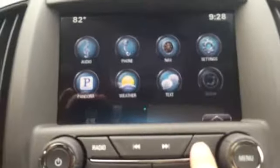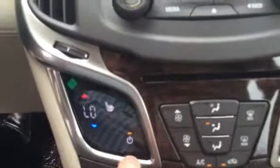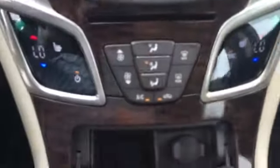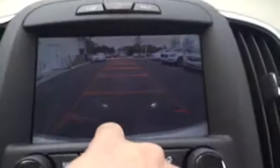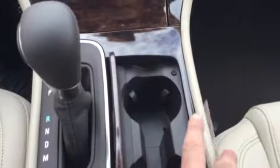Lane departure warning, rear cross traffic alert. Your home screen, text messages come through, Wi-Fi built in. Dual zone climate control, CD player. Backup camera with guidelines — and you can see the bumper here on the bottom. Dual cup holders in the front, dual cup holders in the back as well. Charging ports, USB connection, power emergency brake.